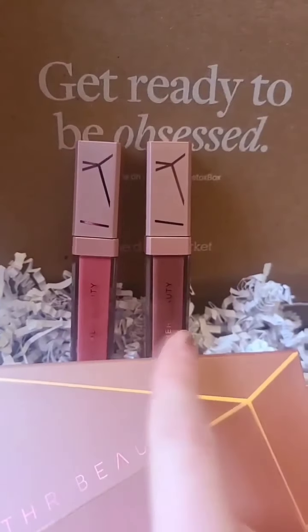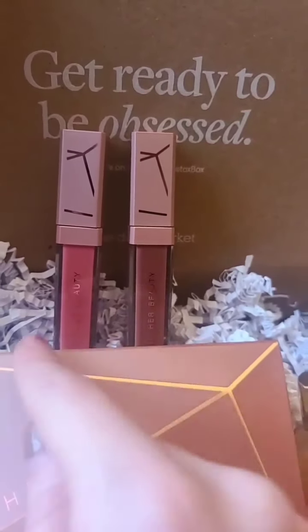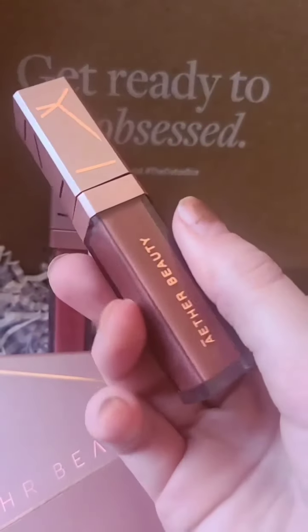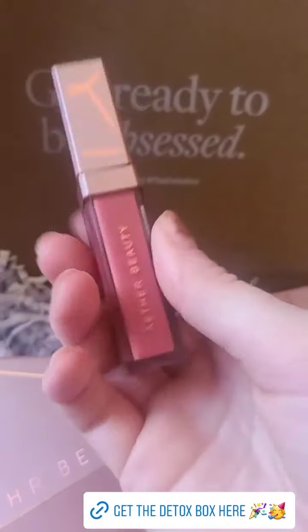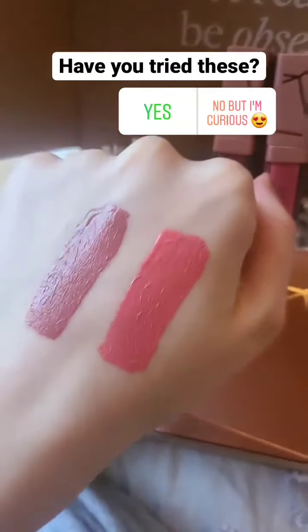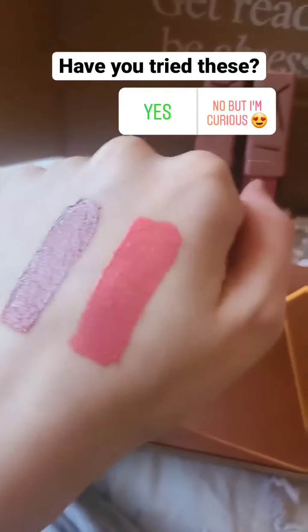The box also features two of their Radiant Ruby lip creams. These originally retail for $28 each and are both full sizes. You get the shade Dream and also the shade Motivate. Here are swatches of the two lip creams — on the left is the shade Dream and on the right is the shade Motivate.